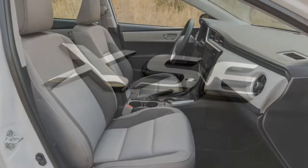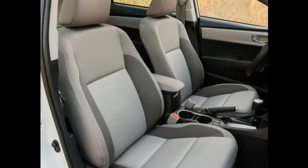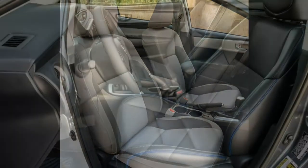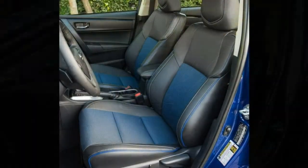Braking. Around town, the brakes have a good feel, are smooth and easy to modulate, and don't have the pedal squish that plagues some other Toyota models. In our emergency braking tests, the Corolla needed 125 feet to stop, which is slightly longer than average for this segment.